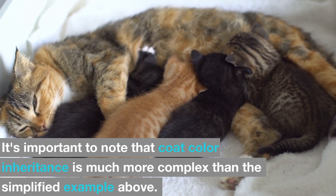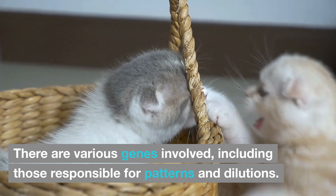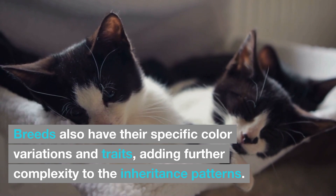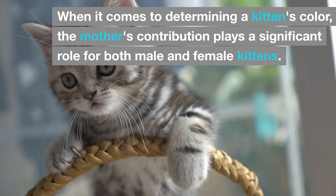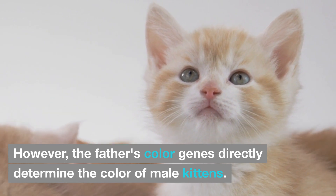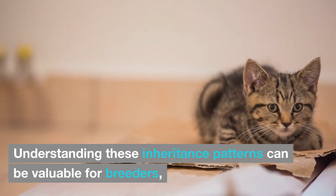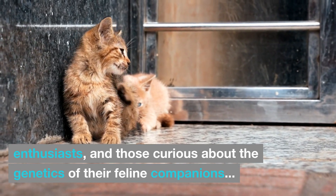It's important to note that coat color inheritance is much more complex than the simplified example above. There are various genes involved, including those responsible for patterns and dilutions, adding further complexity to the inheritance patterns. When it comes to determining a kitten's color, the mother's contribution plays a significant role for both male and female kittens. However, the father's color genes directly determine the color of male kittens. As for gender, it is solely determined by the father's contribution. Understanding these inheritance patterns can be valuable for breeders, enthusiasts, and those curious about the genetics of their feline companions.